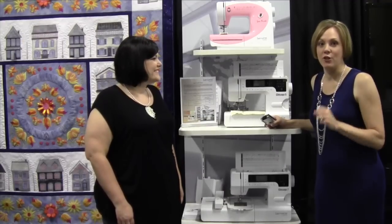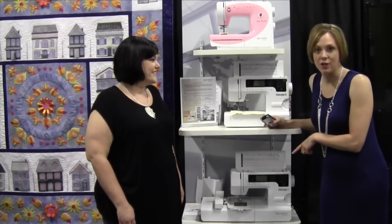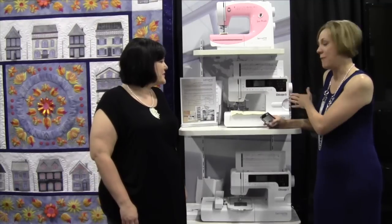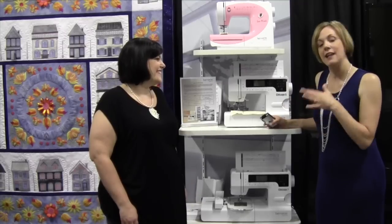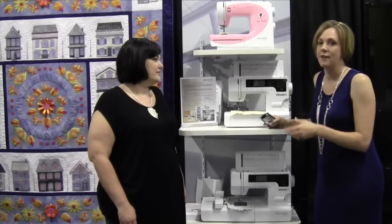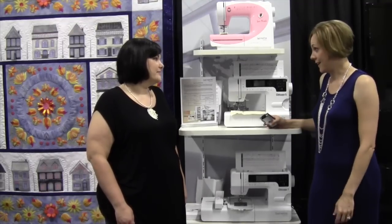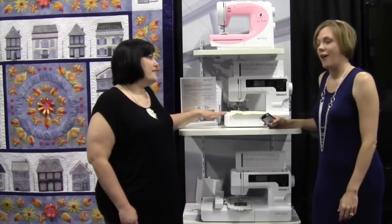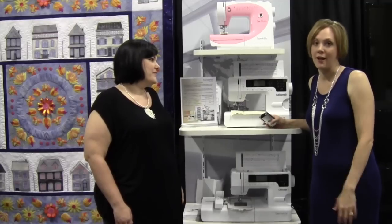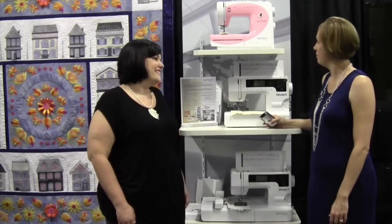Over here we have the new Ciqué 5 Bernette series. We've had the Ciqué 7, which is a sewing and embroidery machine, but its baby sister has joined us — it's just a sewing machine, but I love how much this is going to cost. It's a lot less expensive but has a ton of features like 200 plus stitches, alphabets. After sewing on it, I love this machine. And for just a couple more dollars, you can get a great embroidery machine.